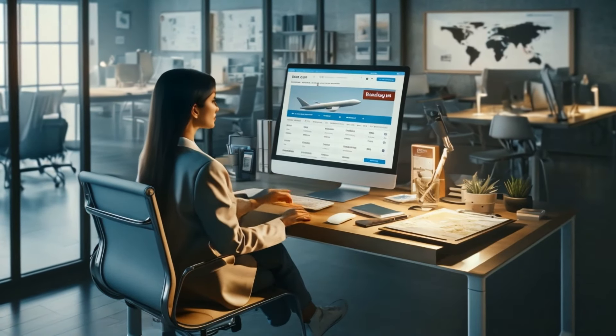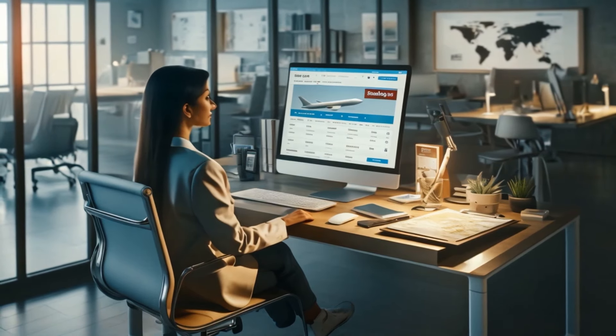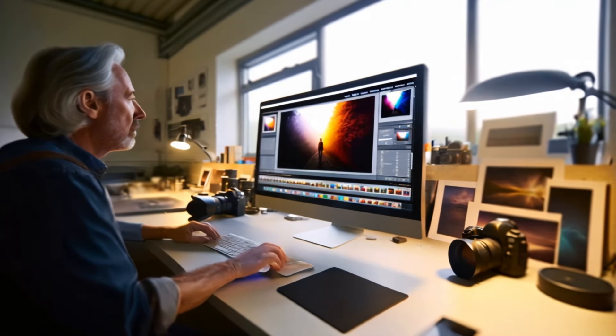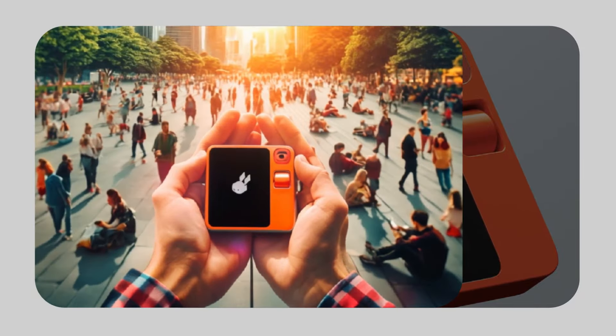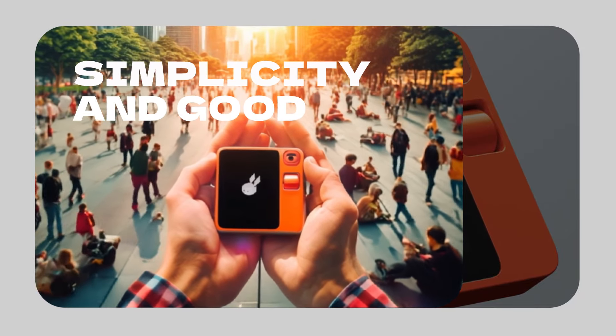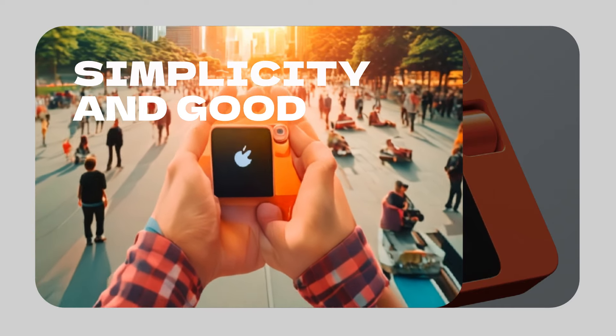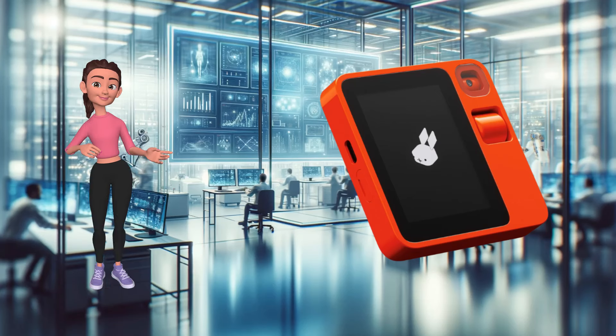Remember the days when you had to manually book your flights or spend precious time editing images? Those days are behind us. The Rabbit R1, with its large action model AI, can perform these tasks for you. It's like having a personal assistant in your pocket, ready to help you with tasks at a moment's notice.